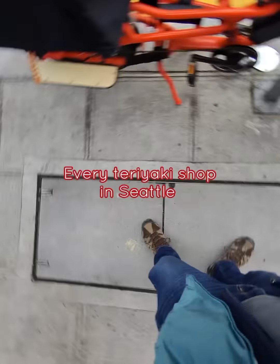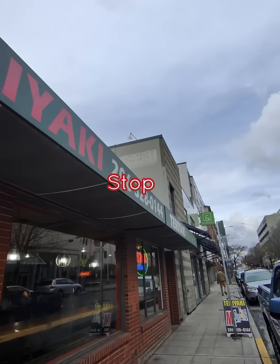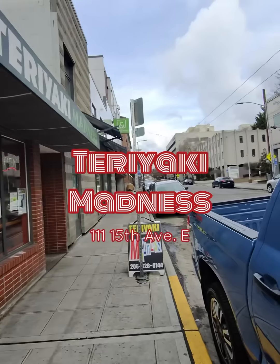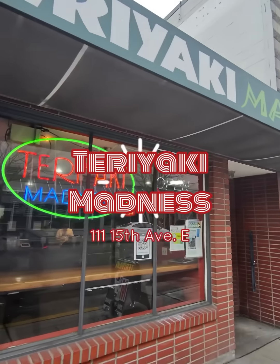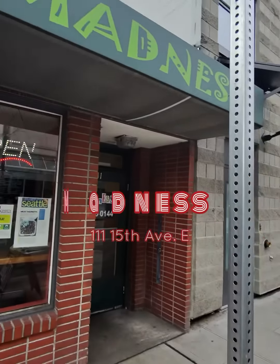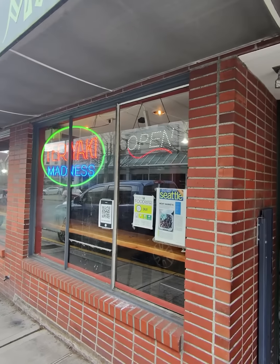Hey everyone, it's Kenji. I'm eating at Teriyaki Madness. I think I have this goal of trying to go to every single teriyaki place in Seattle. I don't know if it's an achievable goal, but I'm going to try it. I'm going to start at Teriyaki Madness, which is like a classic spot on Capitol Hill. They've got another location up on 45th Street, but I live in Capitol Hill — around Capitol Hill somewhere — so this is kind of my local spot.